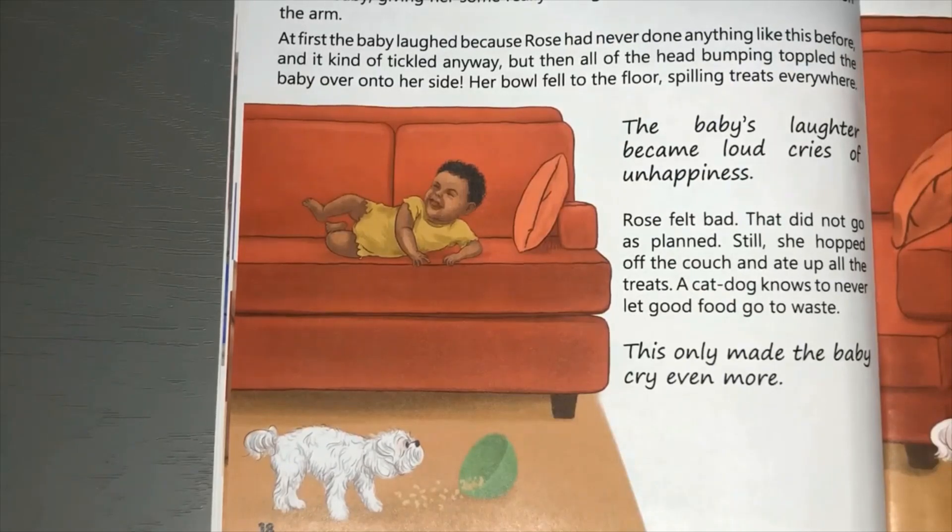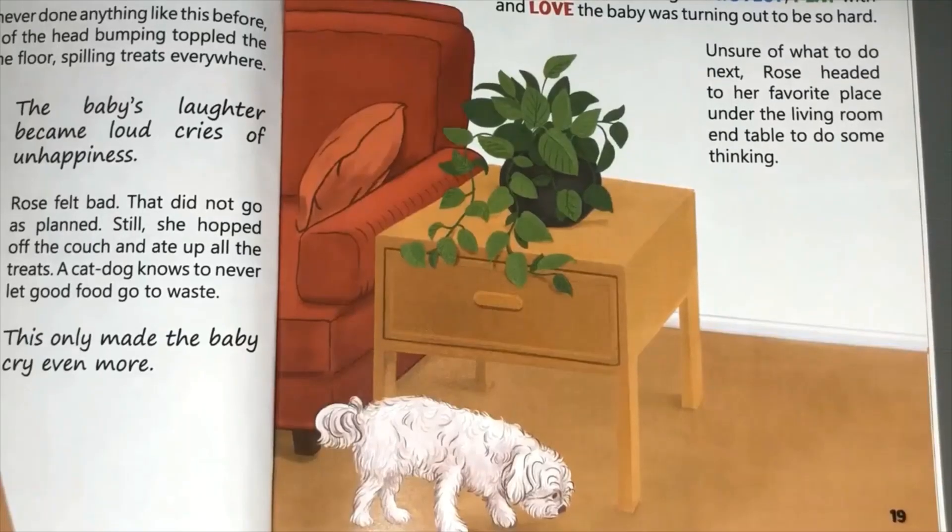Still, she hopped off the couch and ate up all the treats - a cat dog knows to never let food go to waste. This only made the baby cry even more. Can you imagine? The baby's lost her treats and now she's seeing them being eaten up by little Rose! Nothing Rose did seemed to be working. Everything she tried just made the baby cry. She wondered why wanting to protect, play with, and love the baby was turning out to be so hard.